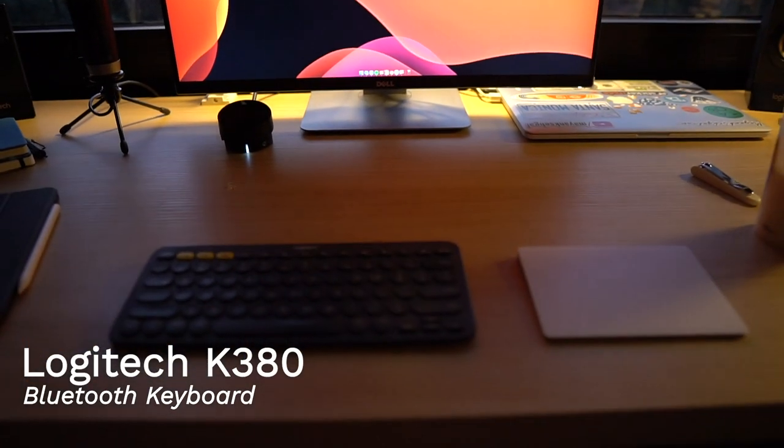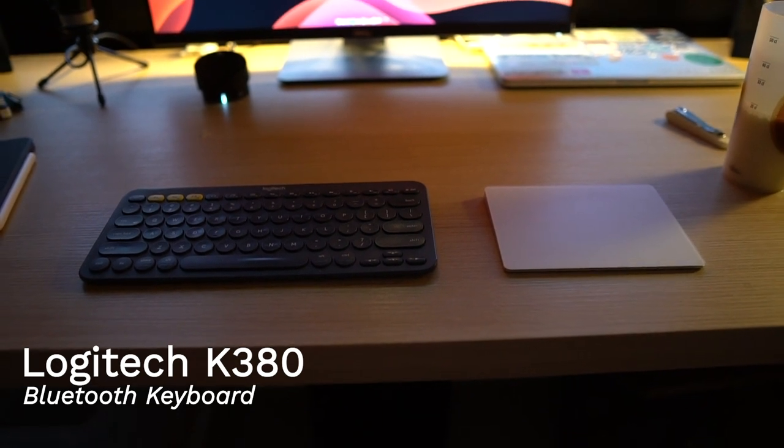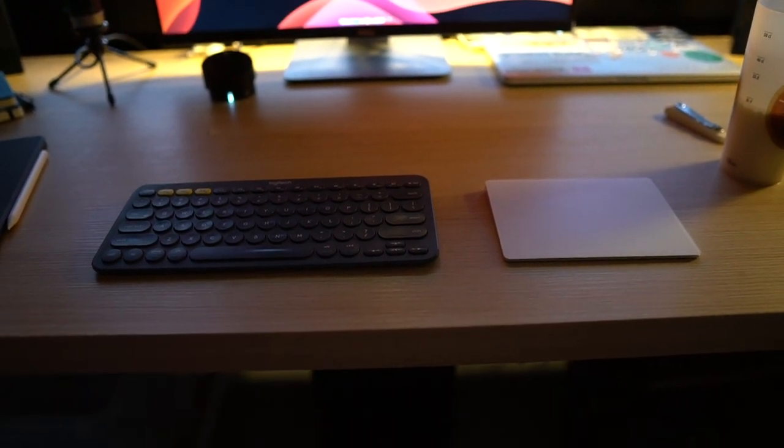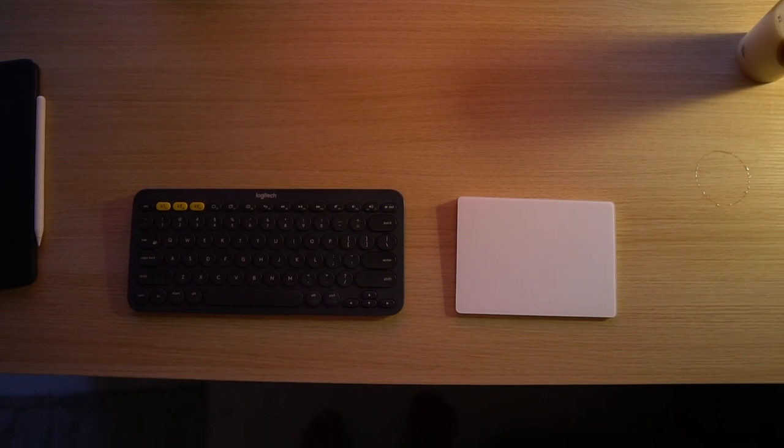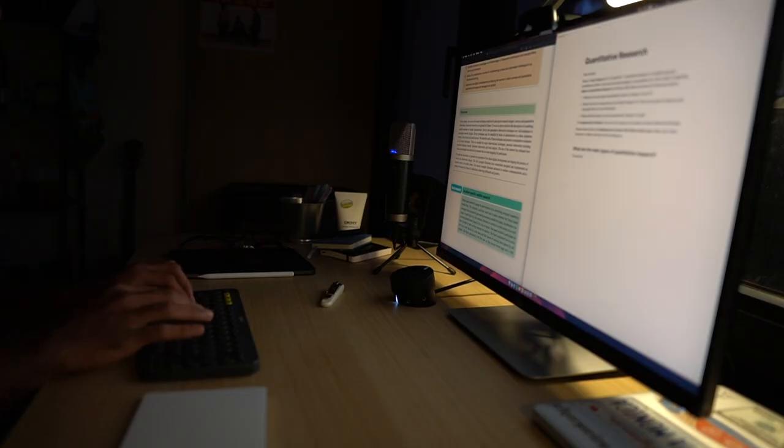The keyboard that I use is a Logitech K380, and I've had this particular one for over four years, basically since my third year of college. I got it really cheap back then for about 1,500 rupees, which is around 17 euros, but a new one will cost you around 50 euros. It's a nice, simple keyboard — I really like the minimal design and the small form factor. The keys take a bit to get used to, but once you do, they're pretty nice to type on.